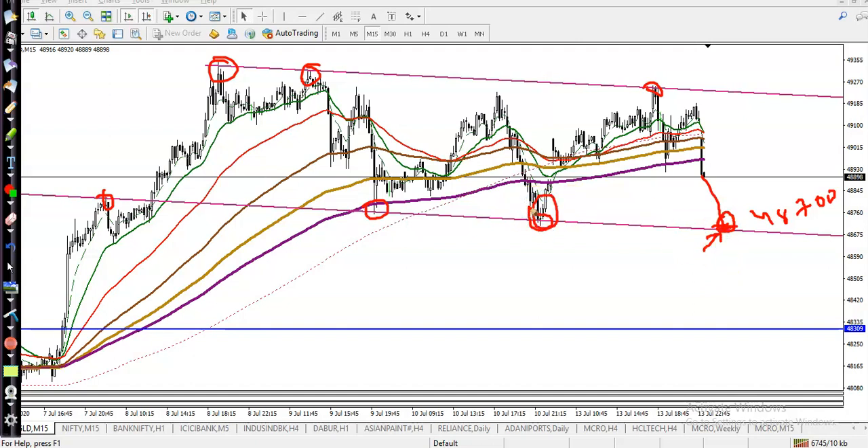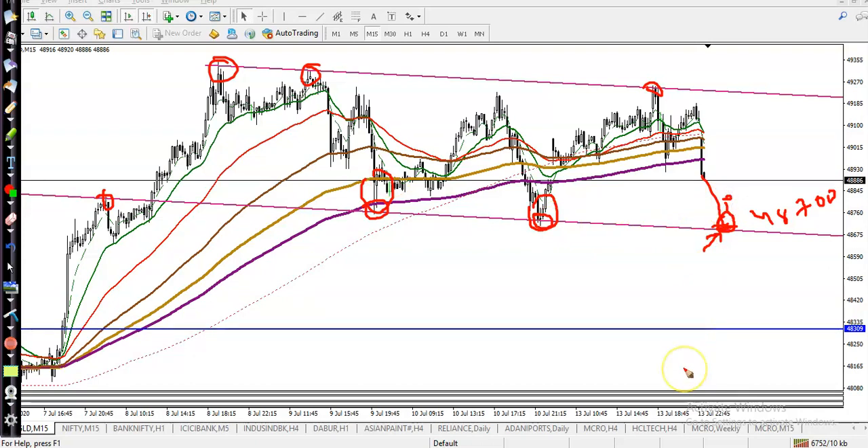At the supporting line, we have seen a morning star forming and a bullish engulfing bar forming — candlestick pattern confirmation. At that time, we also look for stochastic confirmation. So once we get confirmation here, we will buy, and the next target will be somewhere here at the upper range.